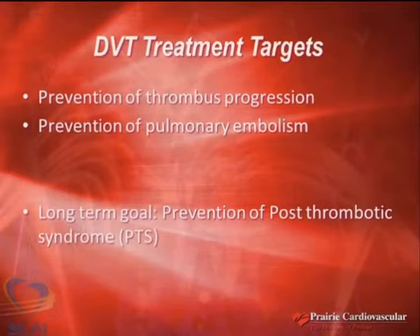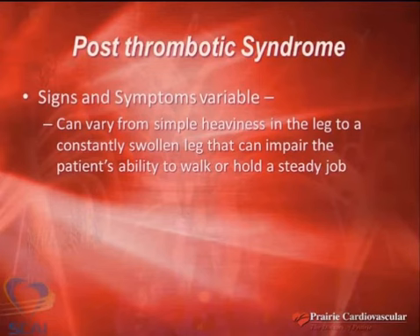I'll show you the hard data about slowing down on these patients and picking patients appropriately. The treatment strategies for DVT include prevention of thrombus progression, pulmonary embolism, and the long-term goal of post-thrombotic syndrome prevention. I see post-thrombotic syndrome every single day in my clinic — whether it's acute, chronic, or in the wound center where I treat my patients.